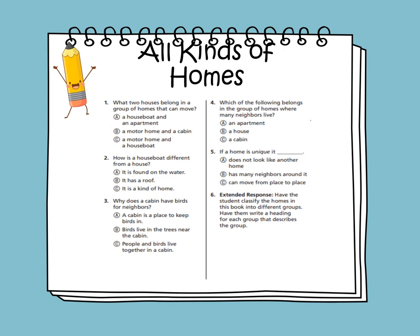What two houses belong in a group of homes that can move? The answer is option C: motor home and a houseboat. How is a houseboat different from a house? The answer is A: it is found on water. Why does a cabin have birds for neighbors? The answer is B: birds live in the trees near the cabin.